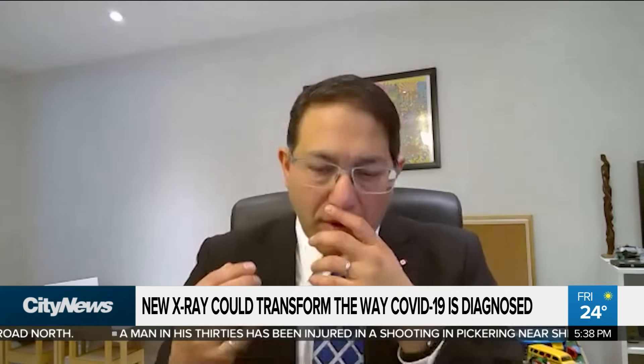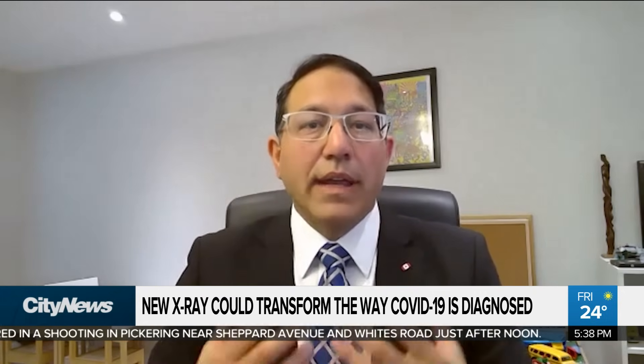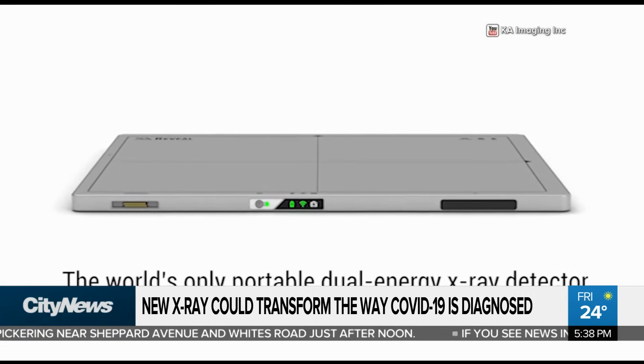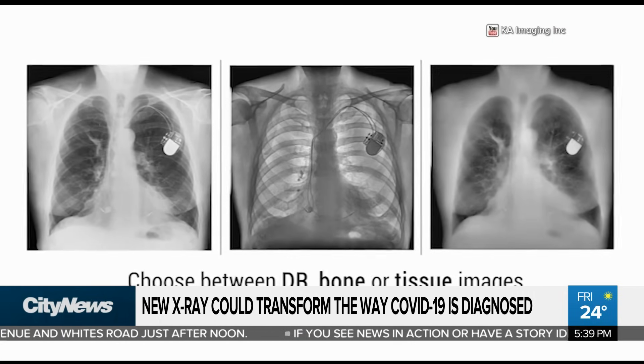When you look at the chest wall, the problem is that you've got the ribcage surrounding the lungs, and sometimes the ribcage can obscure what you're looking for in the lungs. What we can do is see the lungs clearly without the ribs obscuring the view.